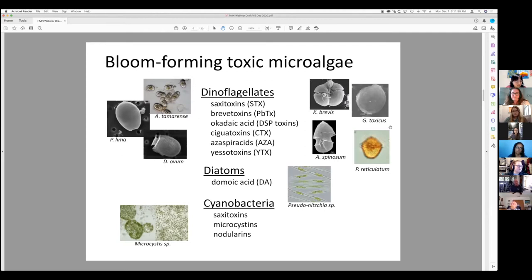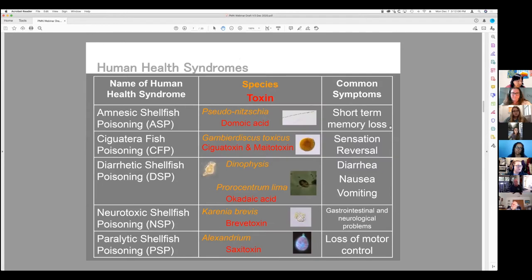Paige will get more in depth on these types and give a better understanding of the various groups. Some of the illnesses these organisms can cause — you'll see them listed by category — but it can be bad news for not only humans but fish and other animals.